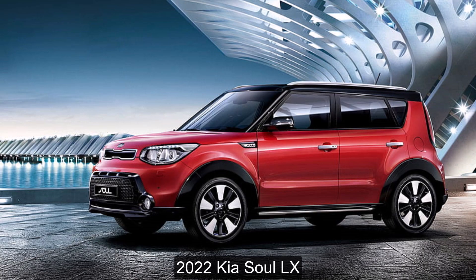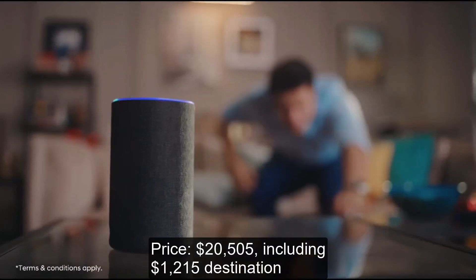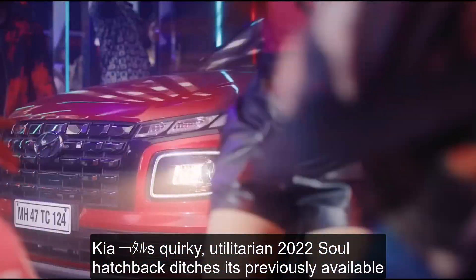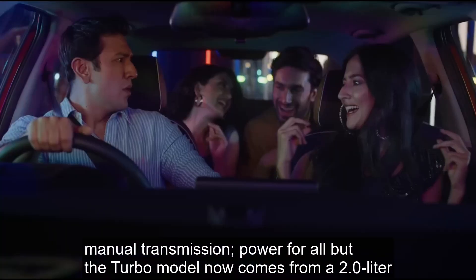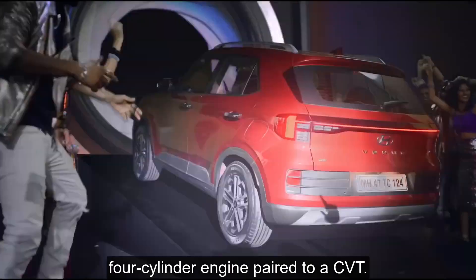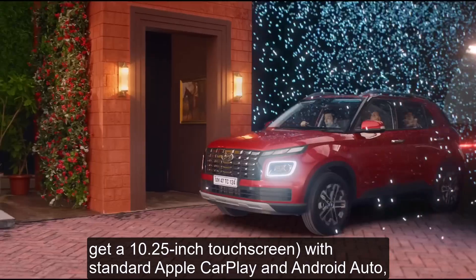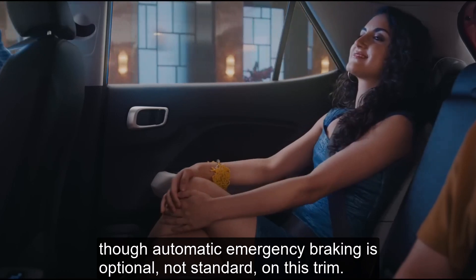Number 8: 2022 Kia Soul LX. Price: $20,505 including $1,215 destination. Combined Fuel Economy: 30 mpg. Kia's quirky, utilitarian 2022 Soul hatchback ditches its previously available manual transmission. Power for all but the turbo model now comes from a 2.0-liter 4-cylinder engine paired to a CVT. The base trim LX gets an 8-inch touchscreen display with standard Apple CarPlay and Android Auto, though automatic emergency braking is optional, not standard, on this trim.